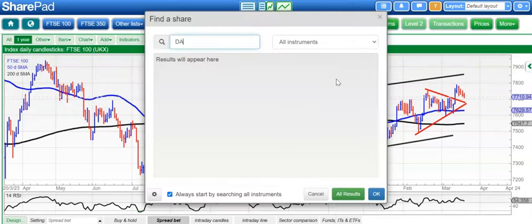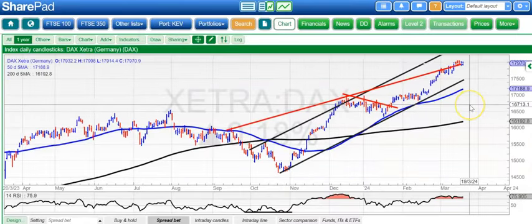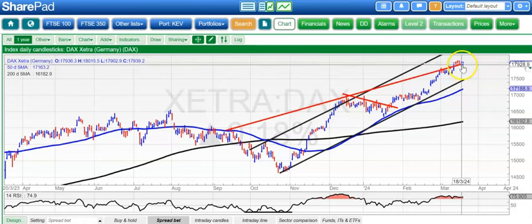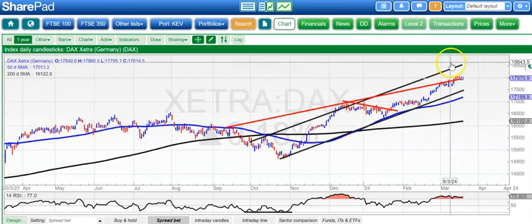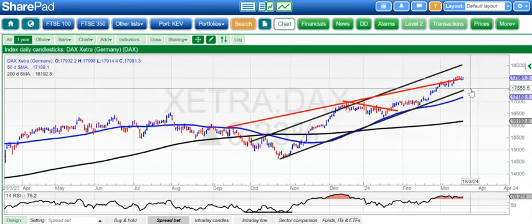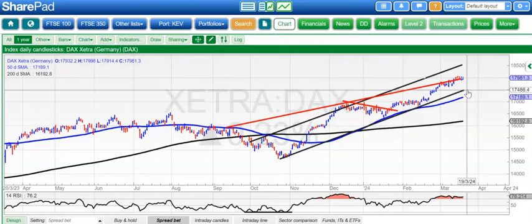Moving on to the DAX where the price action has been rather more robust. Here we're still hanging on that old target line there, the September one, the red one, at 17,900. Above that, looking for a move to the top of the rising October trend channel as high as 18,500 by the end of next month. On the downside, the current March support, the favoured area is 17,600, and the worst case at the moment would be the floor of that channel at 17,400.